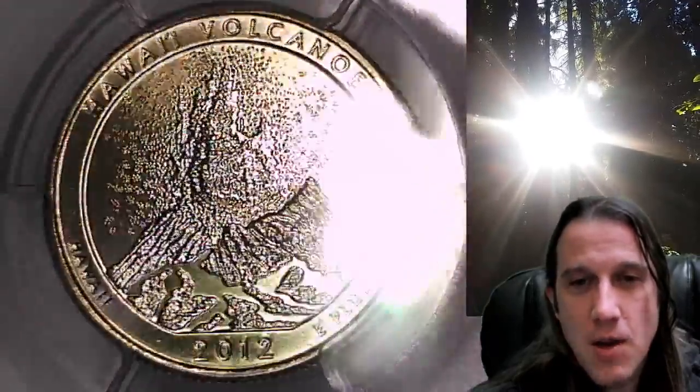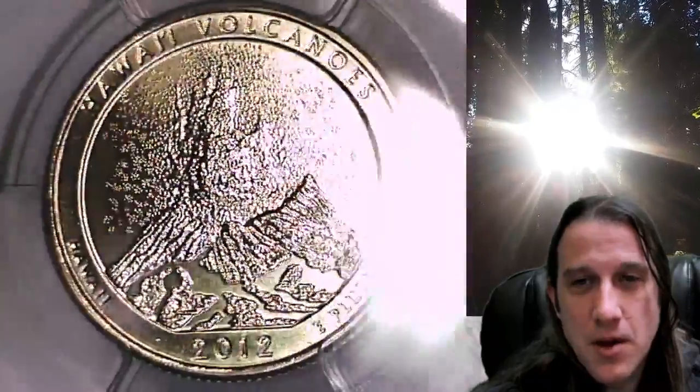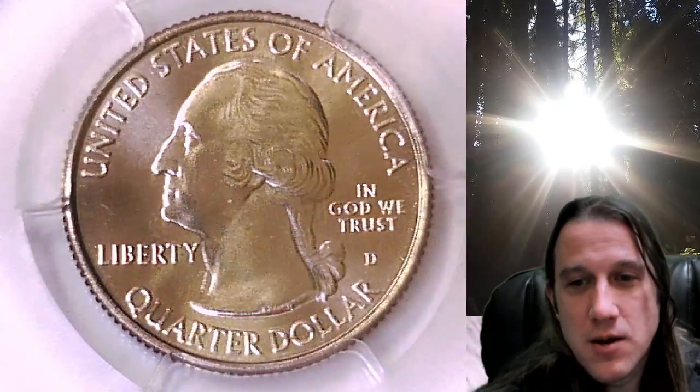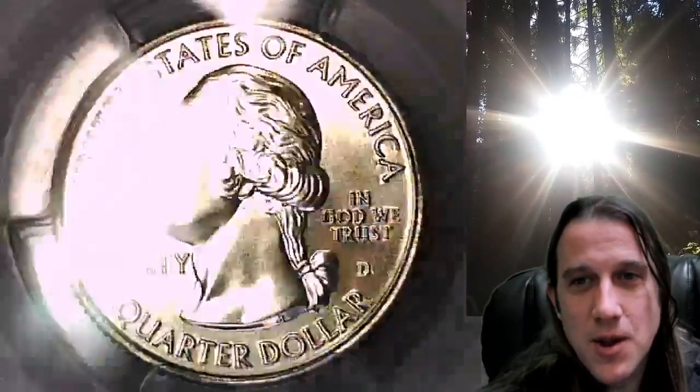This quarter is going to go up for sale on my eBay store. You can find a link in the description below the video — it'll take you to this exact quarter on eBay. Once there, you can also find over 4,000 PCGS graded coins for sale.